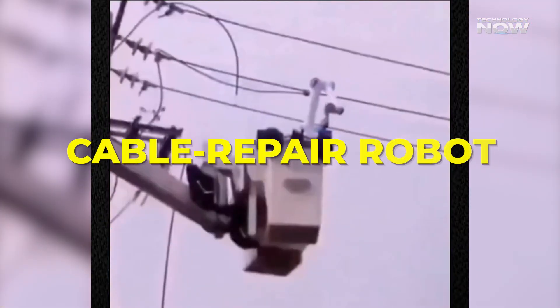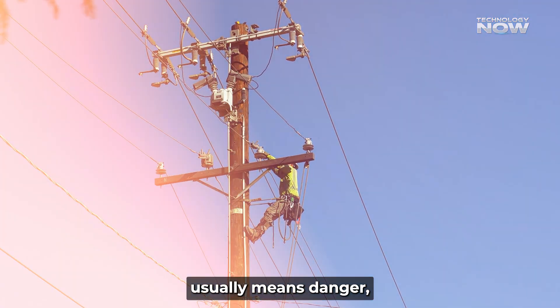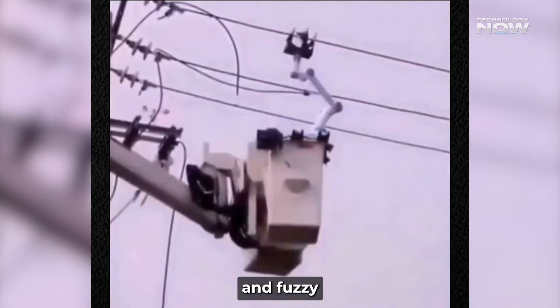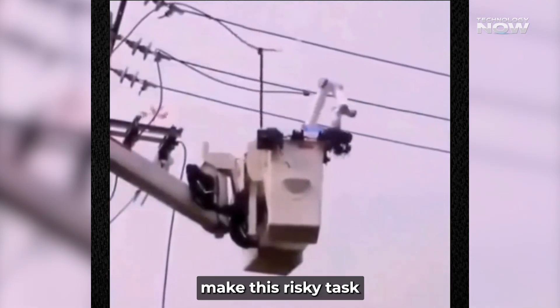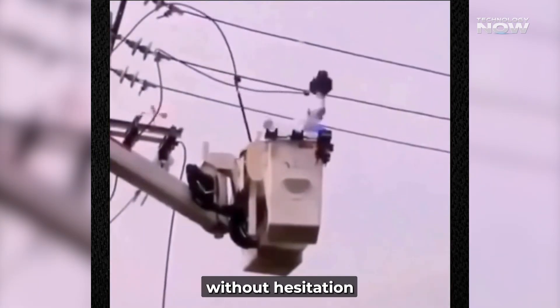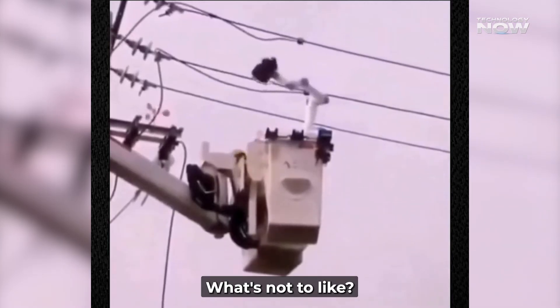Cable repair robot — high-voltage cable repair usually means danger, but some robots can strip insulation safely. These use rotating cutters and fuzzy PID control to deal with different cable materials. The precision and steadiness make this risky task feel less risky. Watching one do the stripping without hesitation kind of makes human risk look unnecessary. Neat and safe — what's not to like?